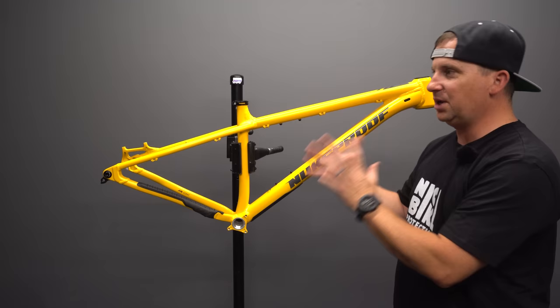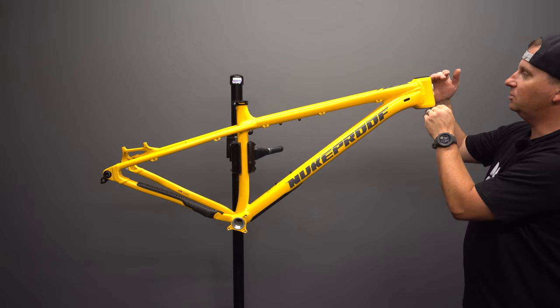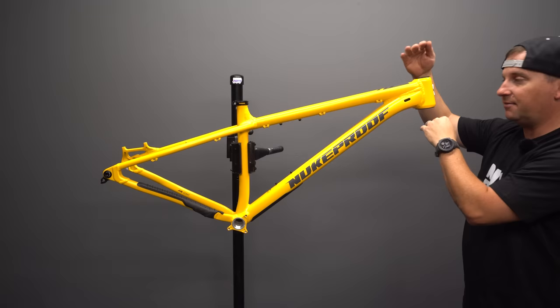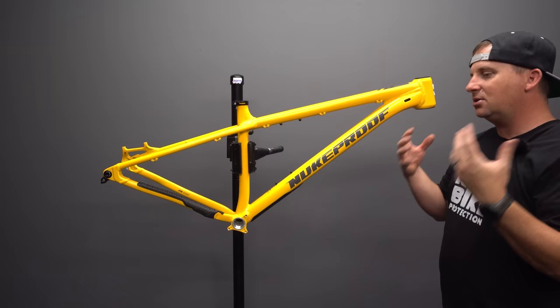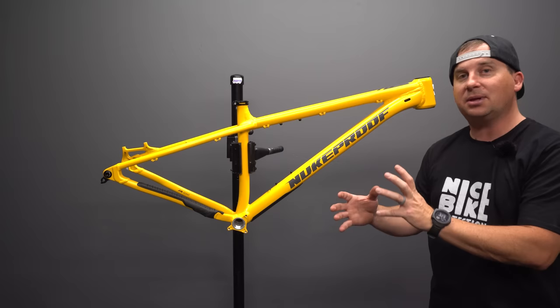The head tube also changes based on size, so larger sizes get a taller head tube for appropriate stack. There's something really approachable about this bike — it's inexpensive, it's got good geo, and you can build it up however you want. I review $5,000 frames sometimes and that's exciting, but for a lot of people the hardtail is the budget bike where dollar for dollar you get more fun than anything else.